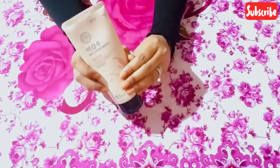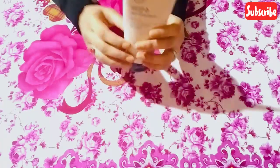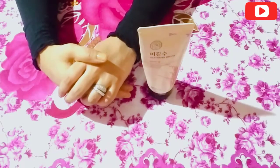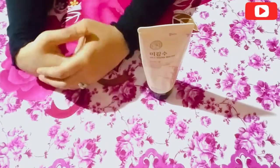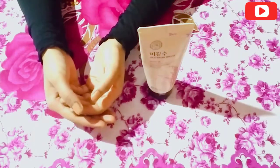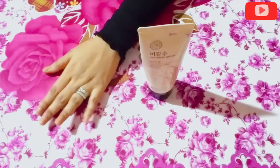This product has a 2 year shelf life and this cleanser will go for a long time. I am saying this because I myself have been using this product for the past 2 and a half months — I use it morning and evening.